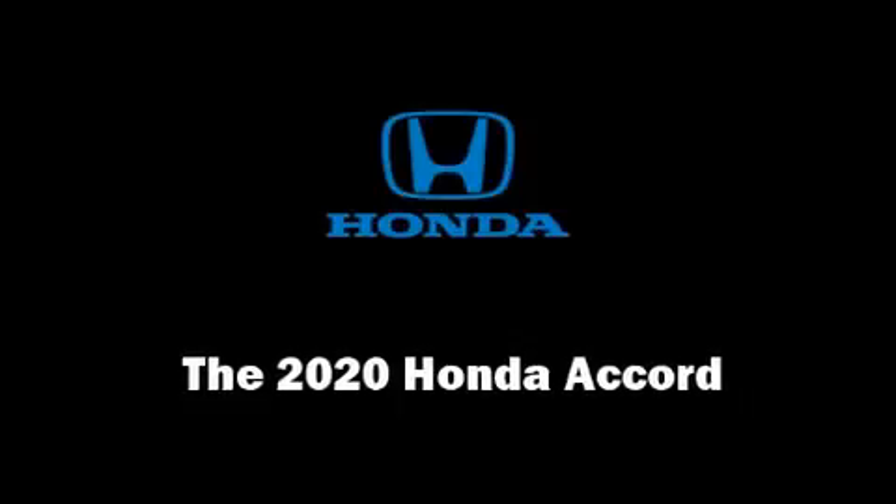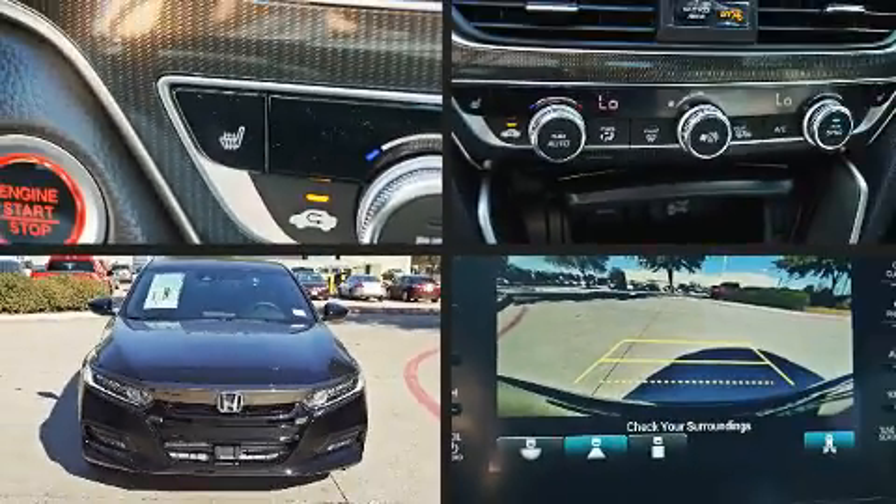You can expect a lot from the 2020 Honda Accord. This four-door, five-passenger sedan is waiting for you to take home.